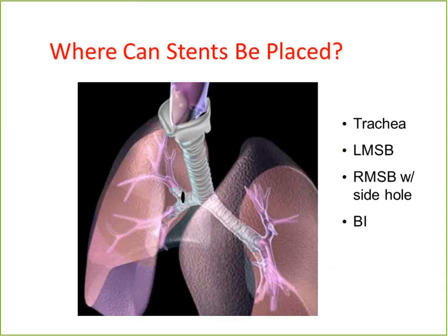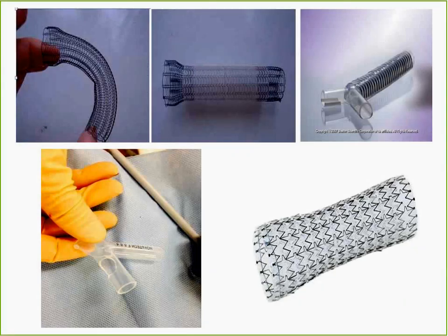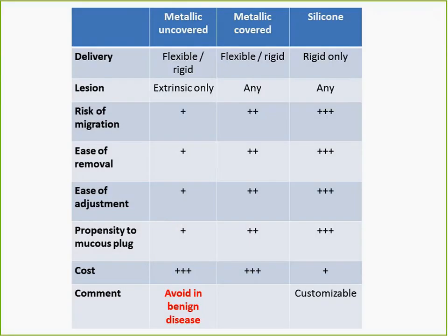A few things about stents — these are complementary modalities. Stents can be inserted into large airways, though some companies now make smaller stents for lobar bronchi. The two main categories are metallic and silicone; metallics come as uncovered, partially covered, or fully covered. The uncovered stent will not migrate because the struts dig into the submucosa, but because it won't migrate, it is also very difficult to remove. There is an FDA black box warning from 2005 that you should not use metallic stents in benign disease such as tracheal stenosis, airway compression from goiters, or tracheomalacia.